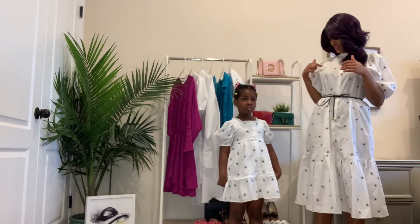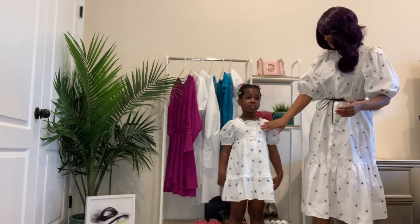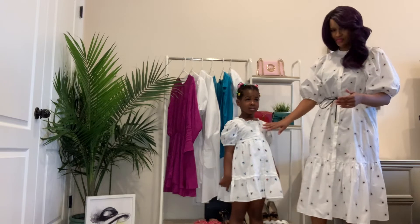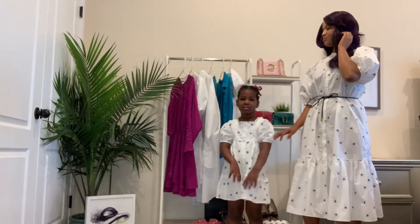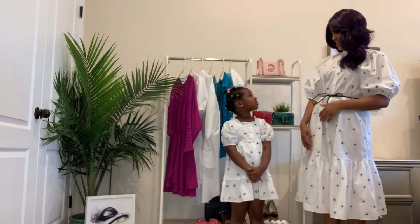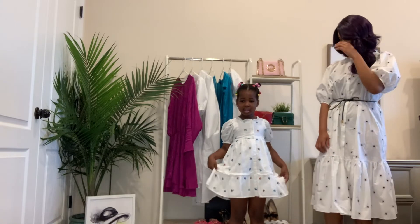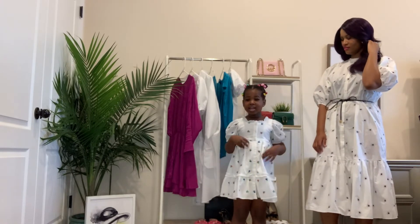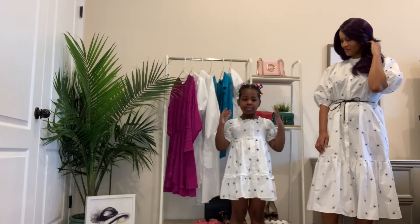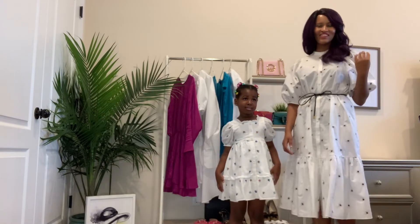The embroidery on my dress is sort of brown and grayish, while Ella's is colorful and really beautiful — that's why I fell in love with this dress. I asked her how she likes her dress and she said it's so pretty and perfectly fits her.